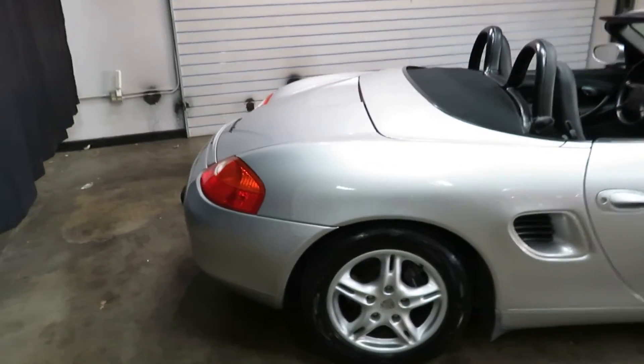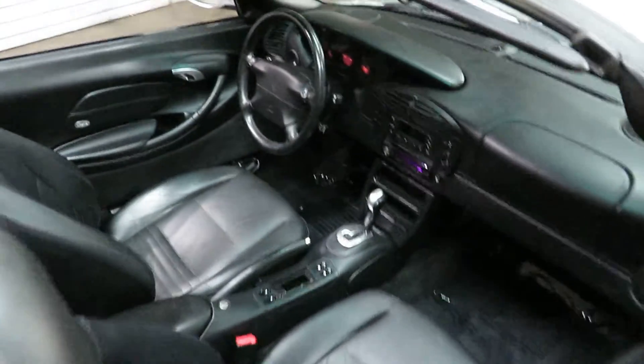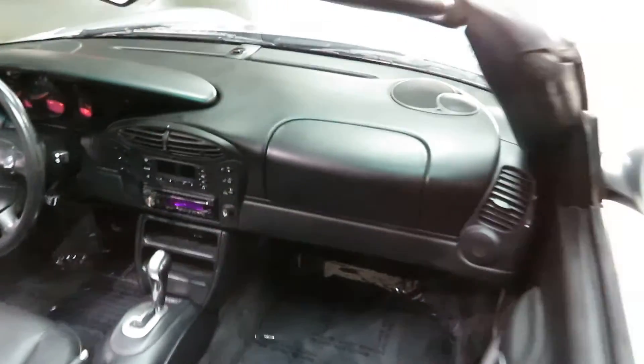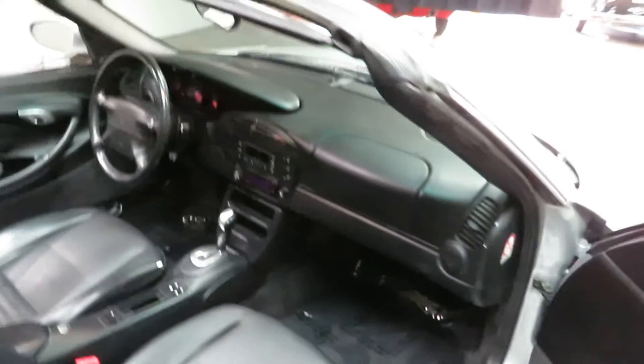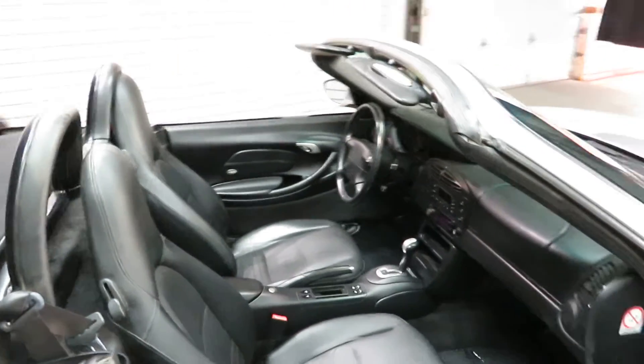It's a Porsche Boxster that you can own for less than most Civics. It's quite crazy. Super cool car.